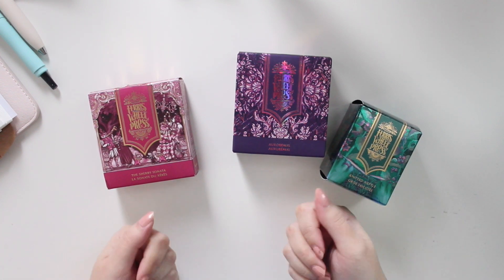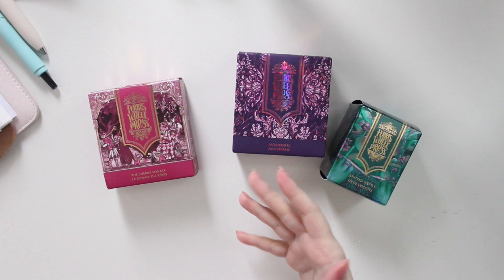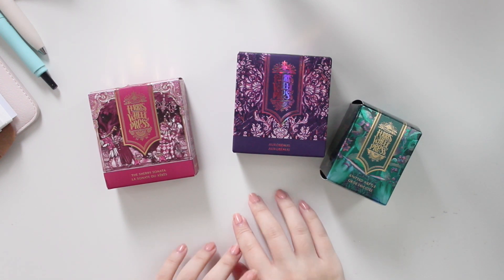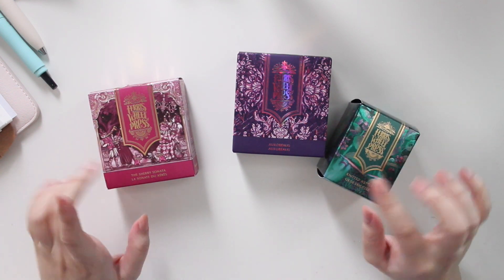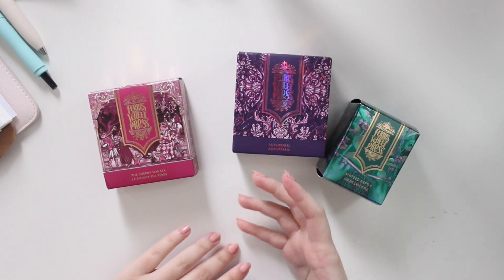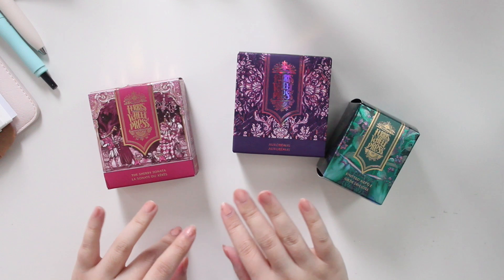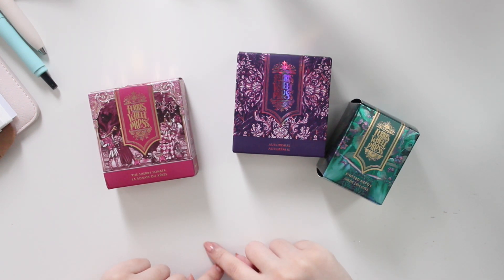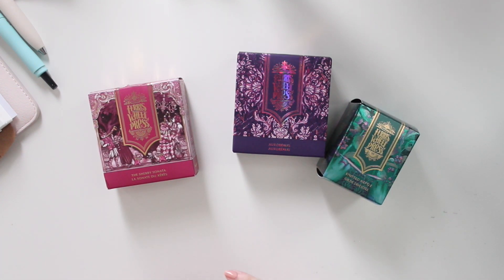Hey guys, welcome back to my channel. If you guys are new here, my name is Anna Jolene and I'm the author of the Glory MC series, the Moonrise Beach series, and the new Heartbreaker series. I just want to share the brand new releases from Ferris Wheel Press. I am a brand ambassador, so you guys can use my code 'Anna' — just my name A-N-A — if you want a little discount on your Ferris Wheel Press orders.